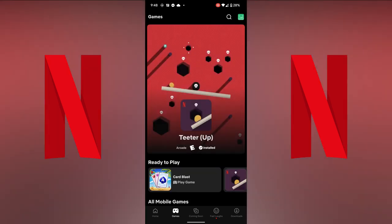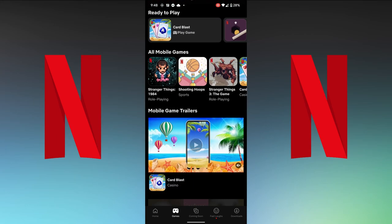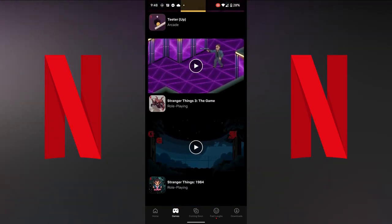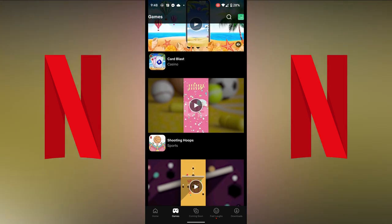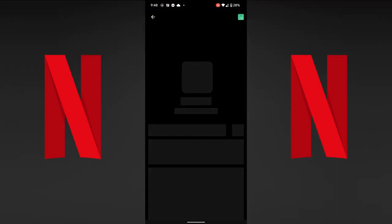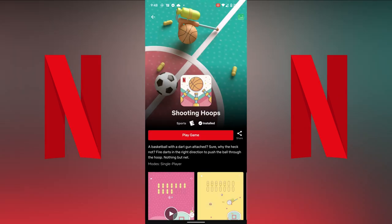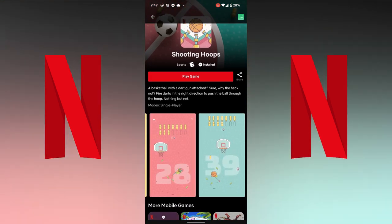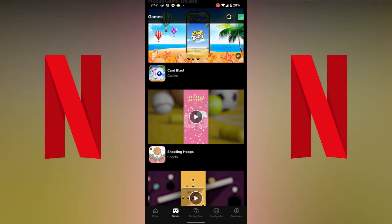Even though Android users technically had access last week, I literally just received access yesterday, and I have to say I'm pretty impressed with the app interface. Netflix games has its own dedicated section on the menu below, and each game has its own page, description, trailer, and preview images. When you click the game, if it's already installed, you are immediately transported into the title, just like you would be with a movie.